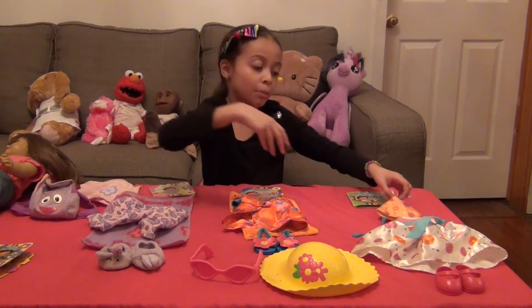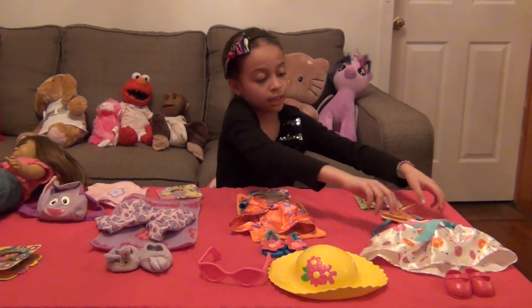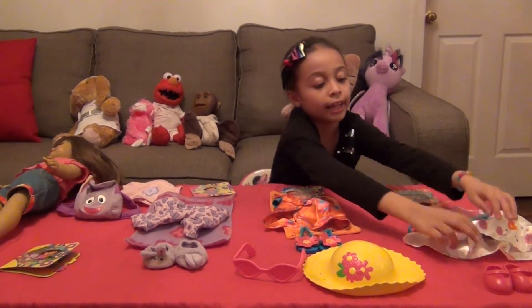And now we're going to show you some party clothes. Because we have a party hat, a dress that's pretty, and shoes.